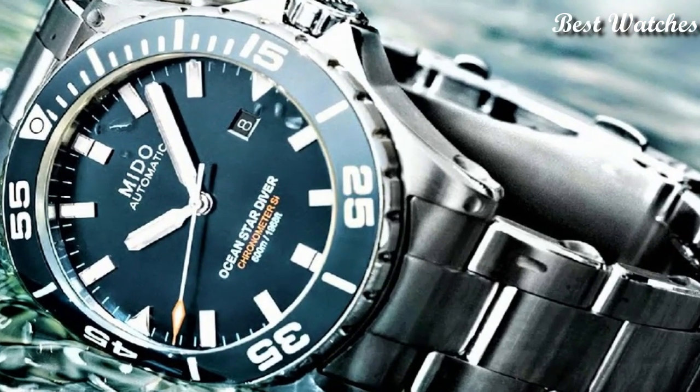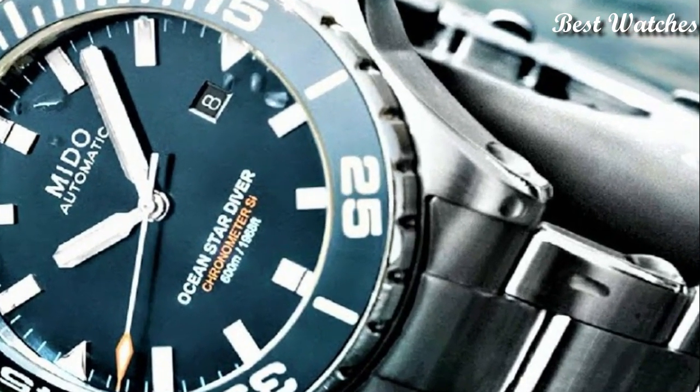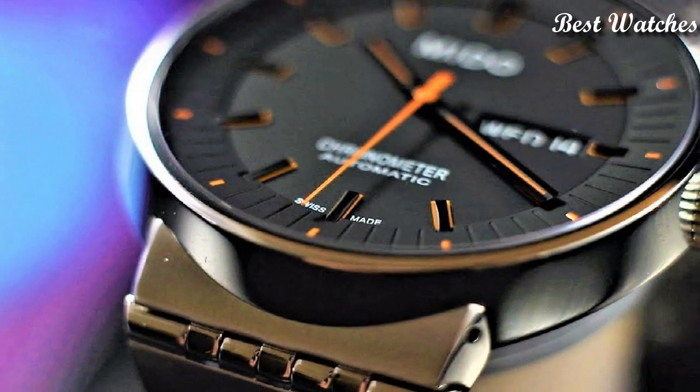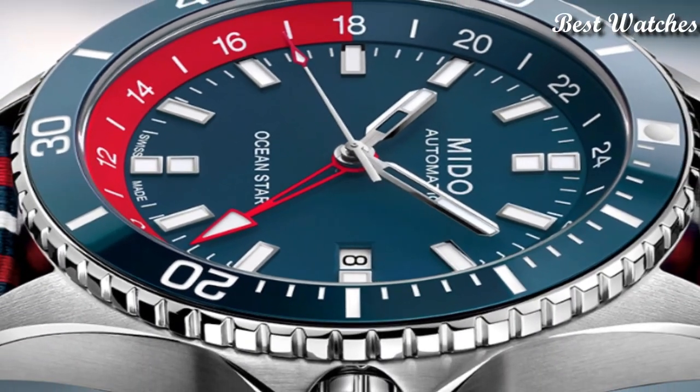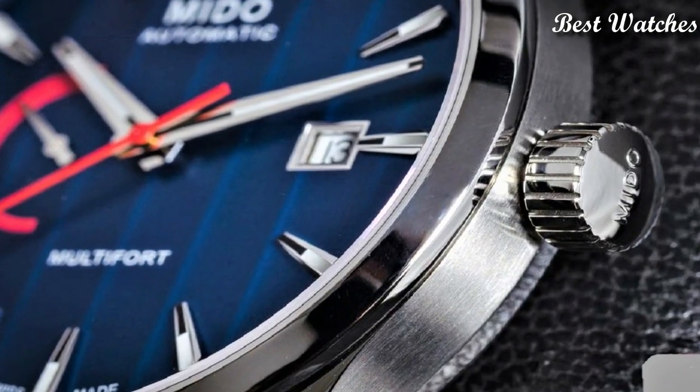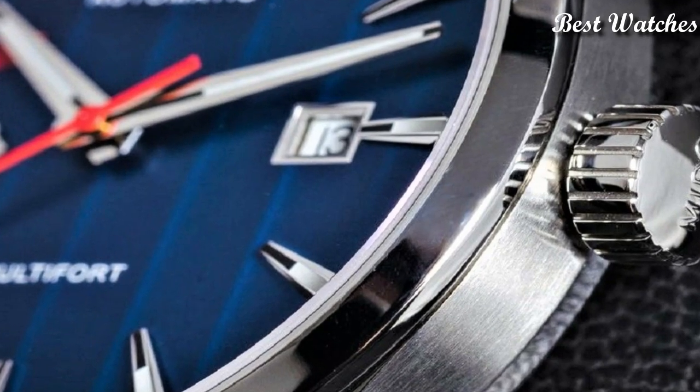Hello everyone! Today, I am going to show you the best Mido watches of 2023 based on specifications. Please like, comment, and subscribe to my channel for more videos, and press the bell icon button for my new video notifications.